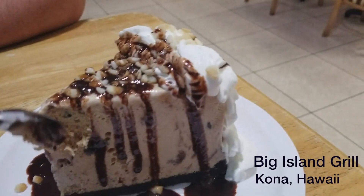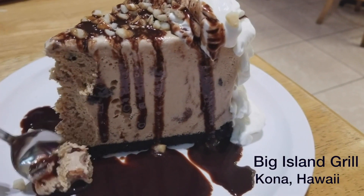All right, you ready? I'm doing this with my left hand, okay? I'm a right-hander.